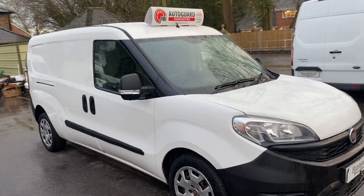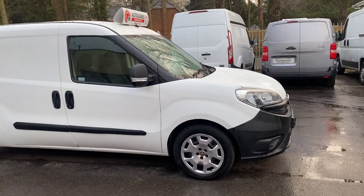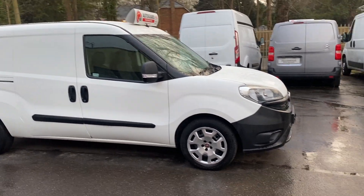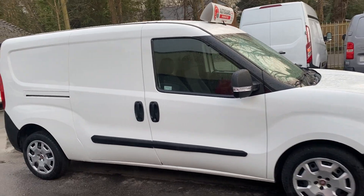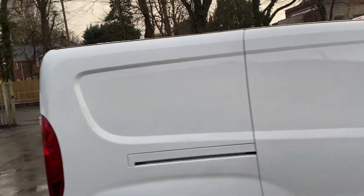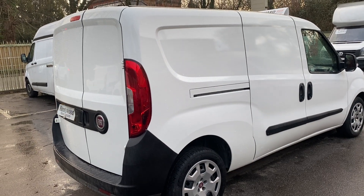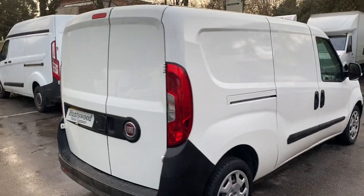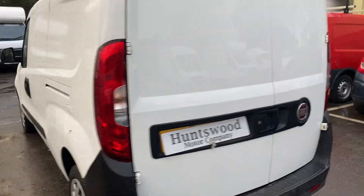Here we have a 2019 long wheelbase maxi Fiat Doblo van in white, Euro 6 compliant, that can travel into London. One lease owner from new, so it's been owned by a major lease company where we regularly buy vans from. It's got a service printout detailing the service records, and it will come with a fresh MOT and service with us.